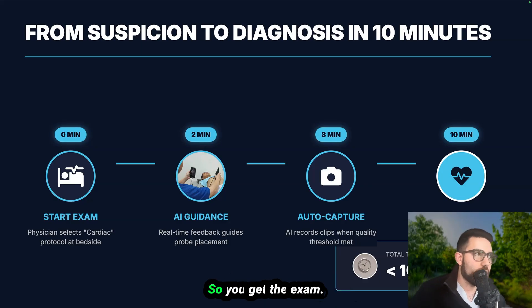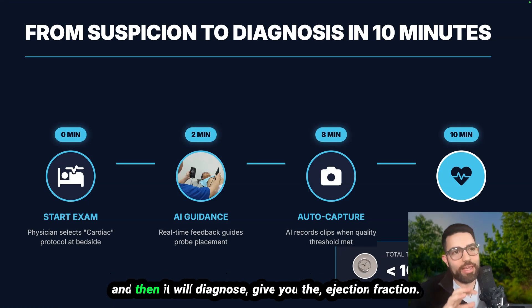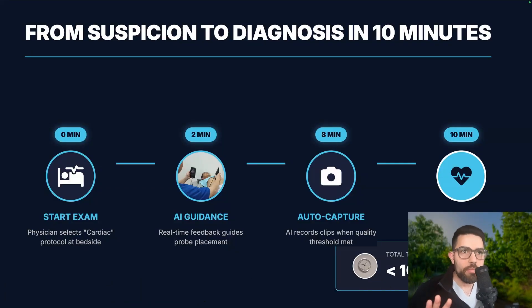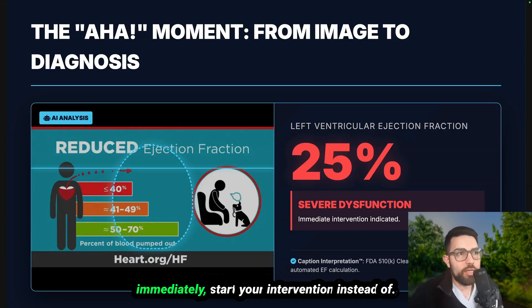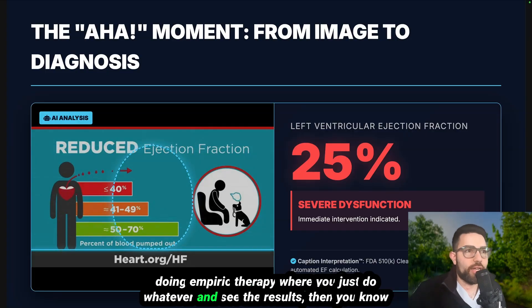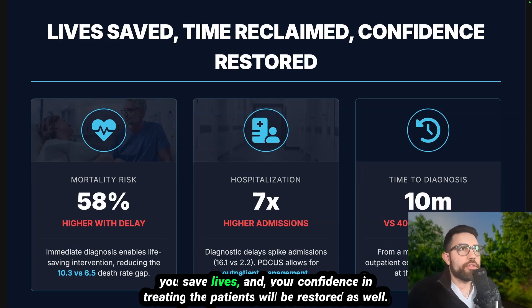You get the exam with real-time images guided to capture the best quality, and then it will diagnose — giving you the ejection fraction, stroke volume, all the things. Very quickly you'll know if the patient has heart failure, what the stroke volume is, and what you can do. It will even tell you wall motion abnormalities, so you can immediately start your intervention instead of doing empiric therapy. You know exactly what you're treating, saving lives and restoring your confidence in treating patients.